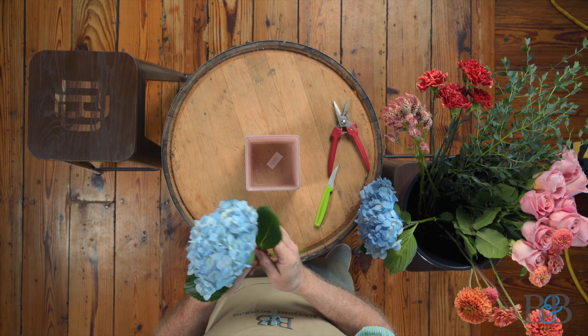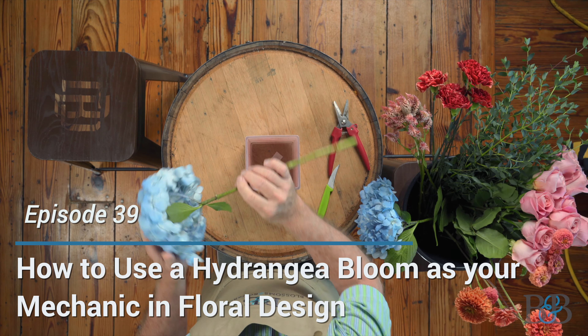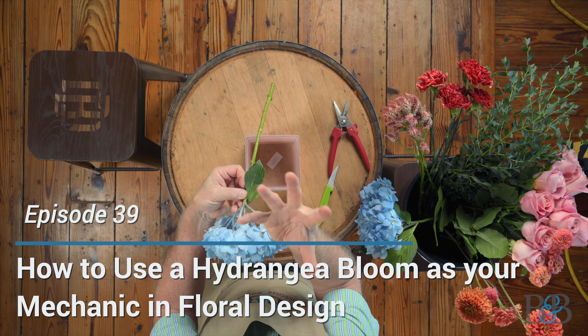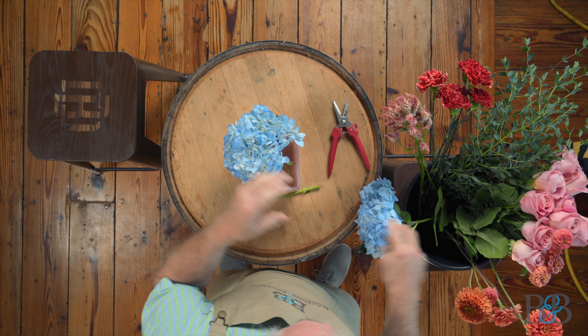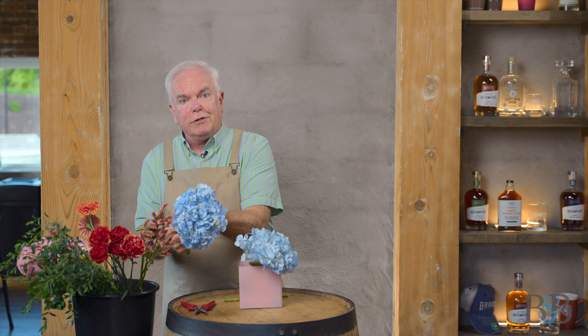For the floral portion we spend a lot of time talking about mechanics in our work, and mechanics are super important — and we also love hydrangeas. We're going to look at how the hydrangea can be a mechanic for the arrangement. If you look at the growth pattern of the hydrangea you can see it's got all those little fingers underneath, all those tendrils, so it works great as a mechanic because those little tendrils will hold flowers in place.